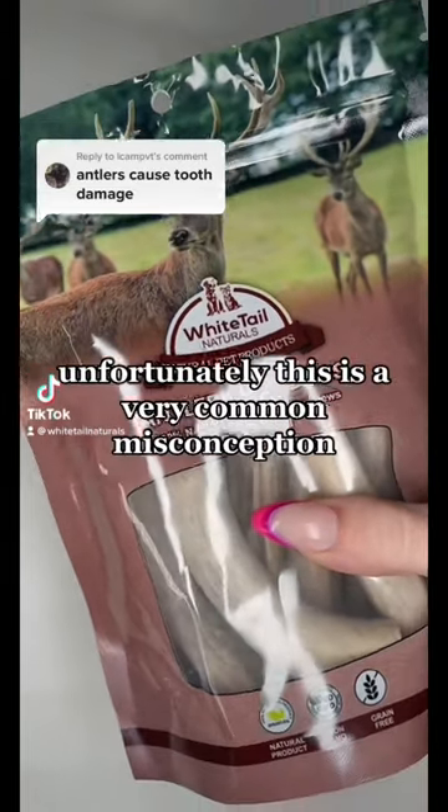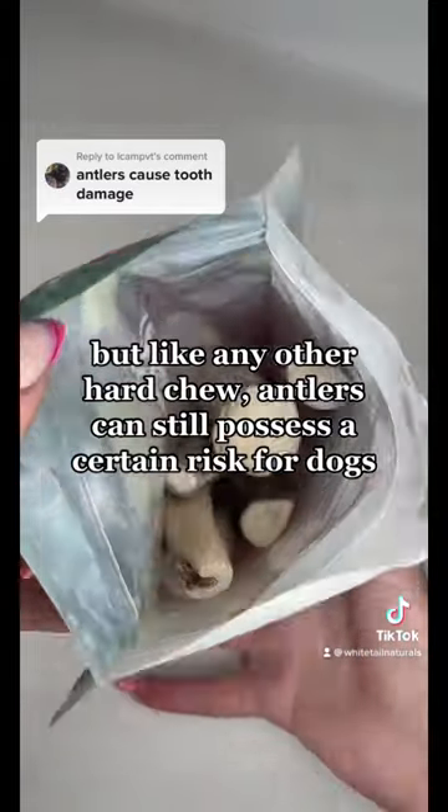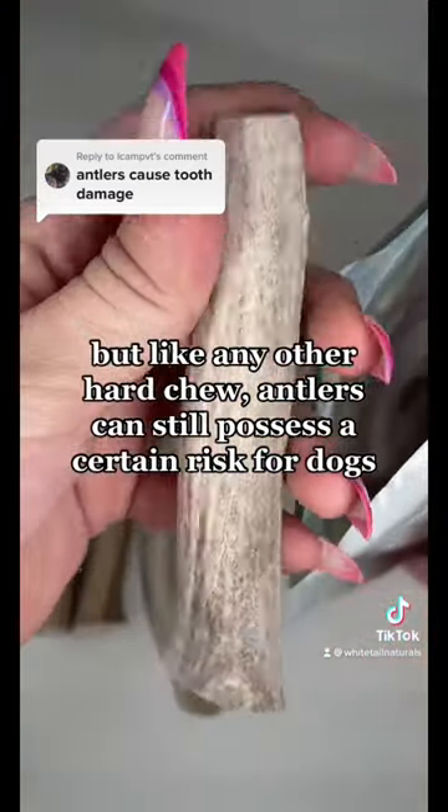Antlers cause tooth damage — unfortunately, this is a very common misconception. But like any other hard chew, antlers can still possess a certain risk for a dog.